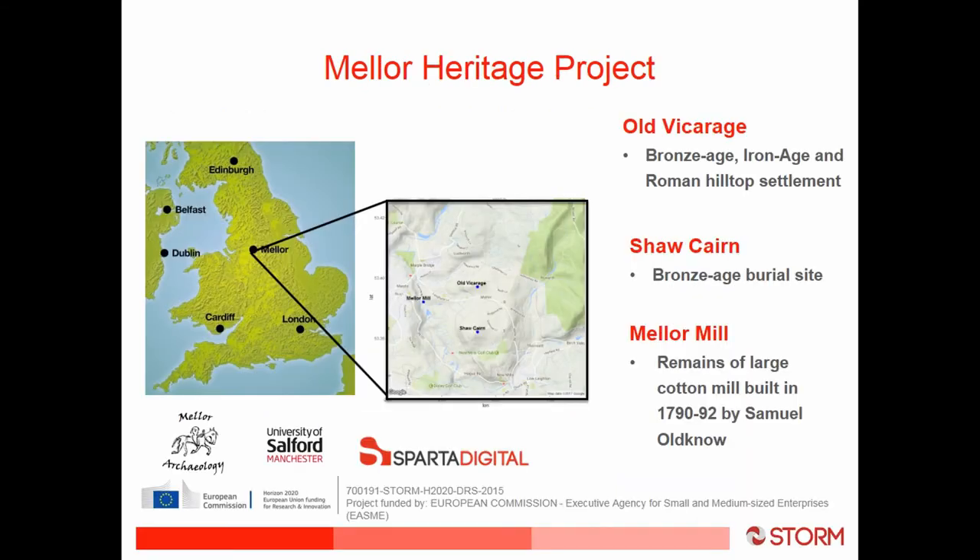Mela is in the northwest of England close to Manchester. It's significant and different from the other sites in that we have three individual sites located at different elevations, almost giving them different microclimates. We have the Old Vicarage site, which has Bronze Age, Iron Age, and Roman hilltop settlement. We have Shore Cairn, a Bronze Age burial site, and Mela Mill, an industrial period mill that was burnt down in the 1890s.